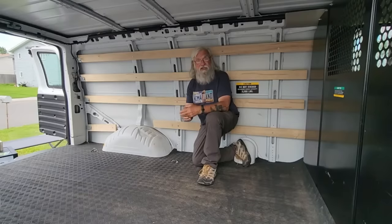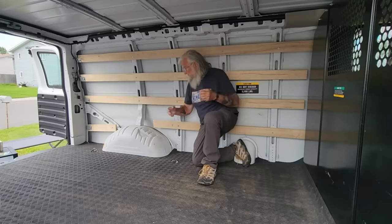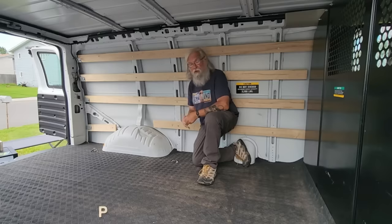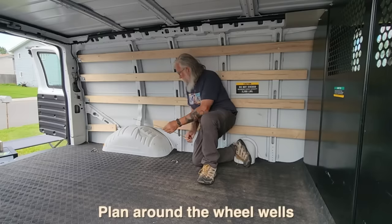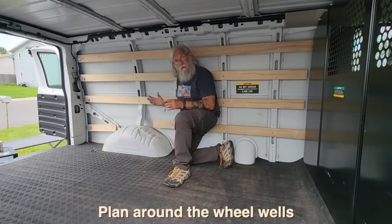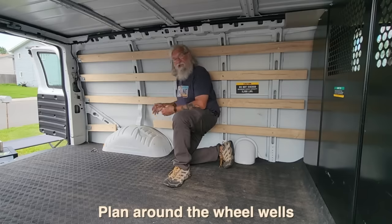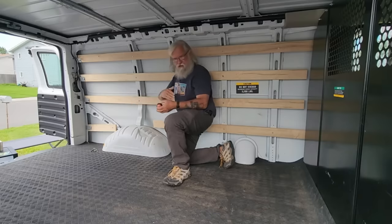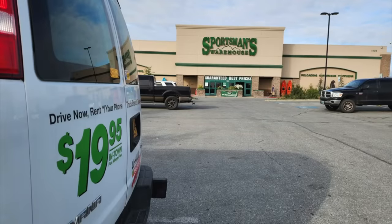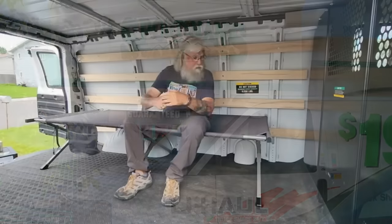We'll start with the bedroom because you've got to get a good night's sleep — if you don't, you're just going to be hurting. These wheel wells are a problem. You need to know how long the wheel well is; this one's about 36 or 37 inches. Whatever I do for a bed — and I'm going to do a cot — it's got to have space for 38 inches, just to be generous. I went to Sportsman's Warehouse because they have a big selection of cots, and I bought a cot. There is my bed. How simple was that?